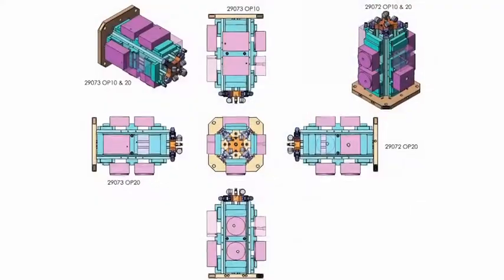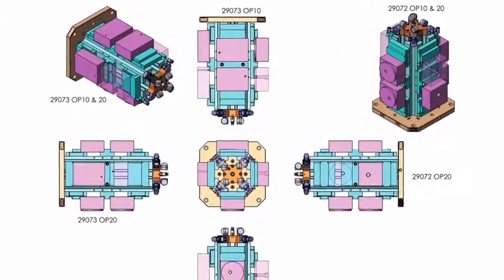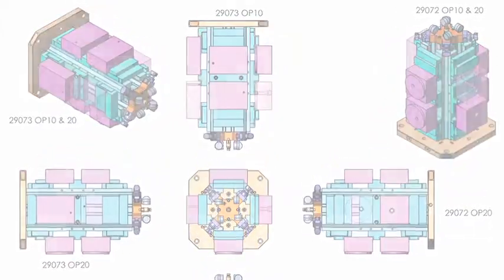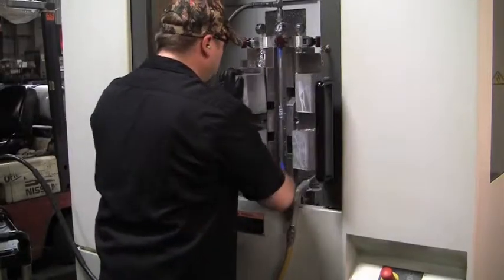It all started with these drawings from Kurt. They made a professional proposal that reassured and convinced Western that Kurt's many years of solving high density workholding setups would more than do the job for them.